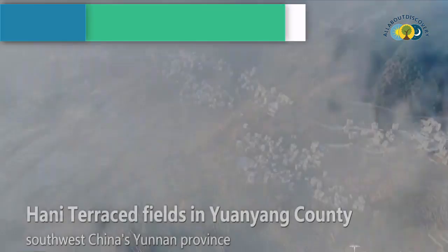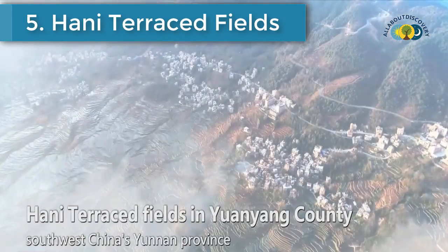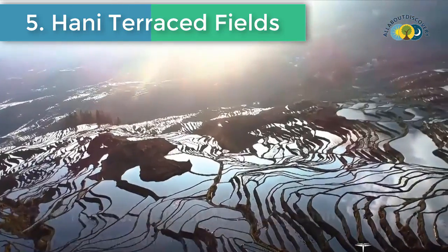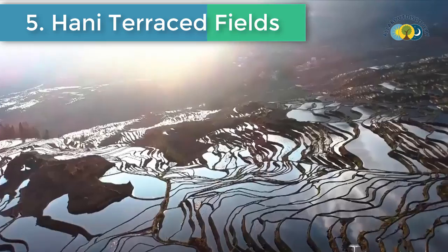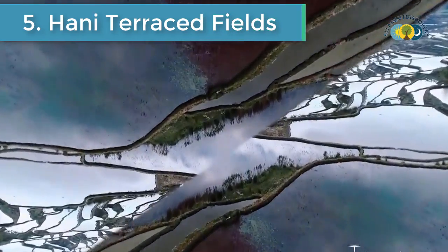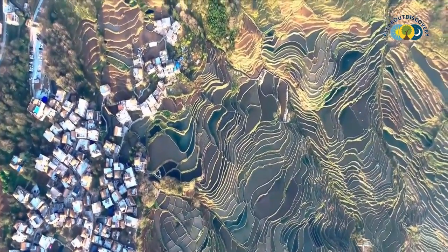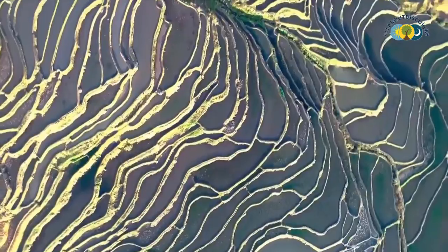Number 5 is honey tourist fields. This is an aerial view of honey tourist fields in Yunyang County, southwest China's Yunnan province. Take a look.